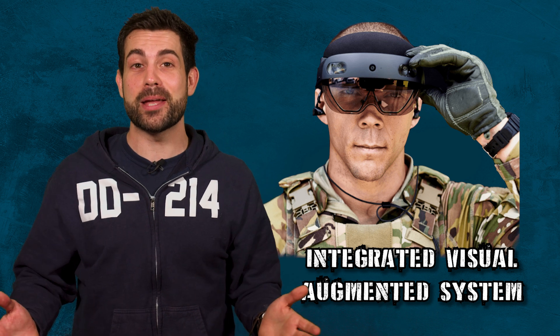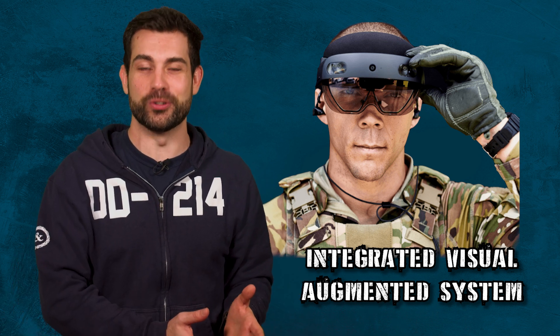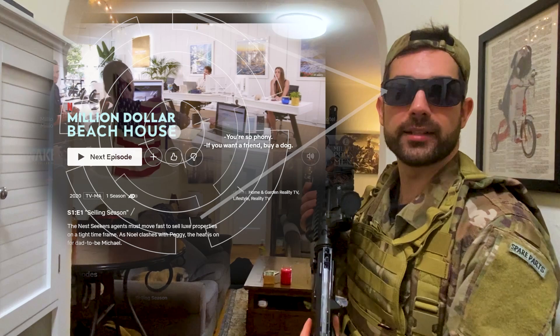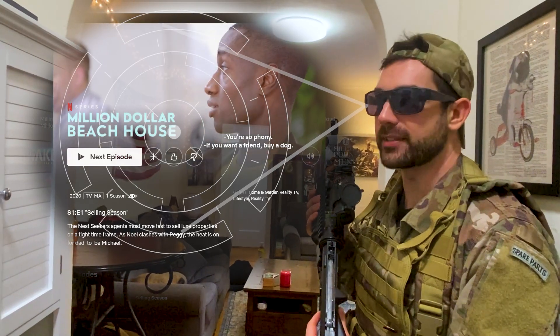Let's put this thing to the test and see if I'm able to navigate my own apartment using the IVAS. I'm going to shoot around the corner and mark the enemy location. And never mind, I've started binge-watching Million Dollar Listing on Netflix.